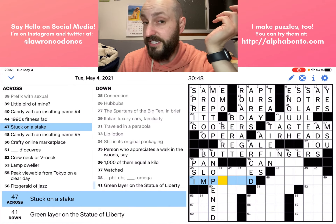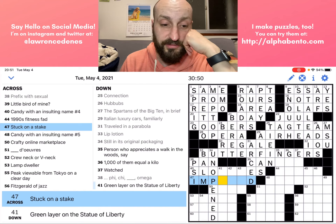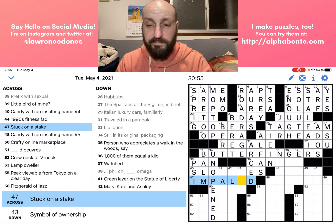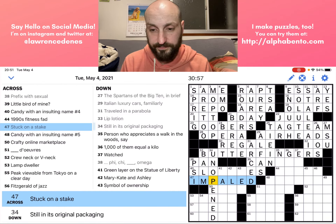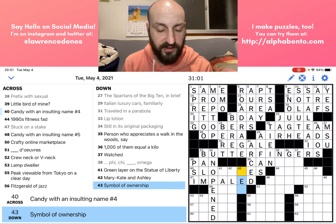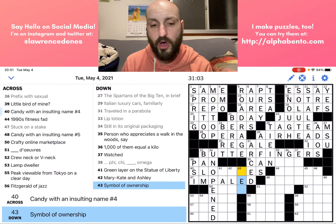Forty-seven across: 'Stuck on a stake.' I know that is IMPALED. Now let's look at 43 down: 'A symbol of ownership' — I'm not sure of that one, so I'm going to skip it.